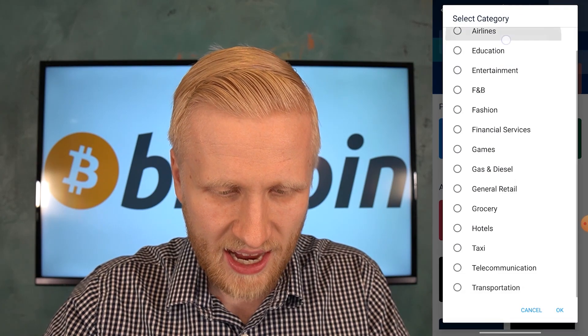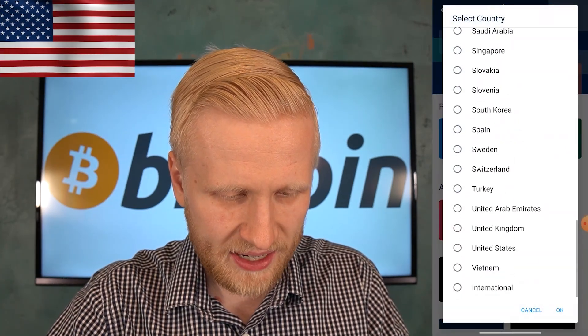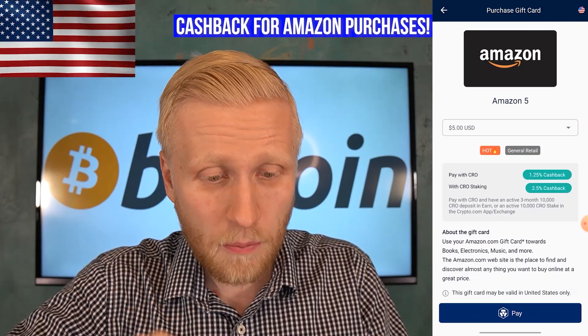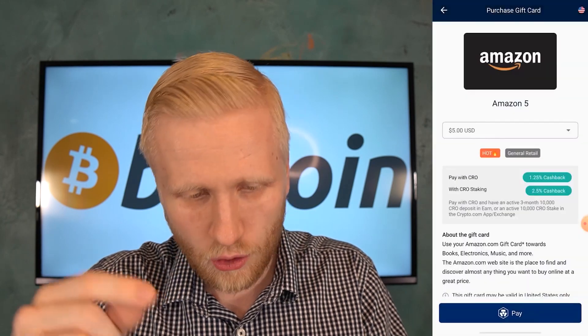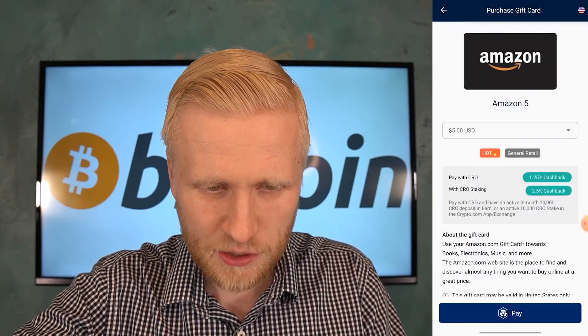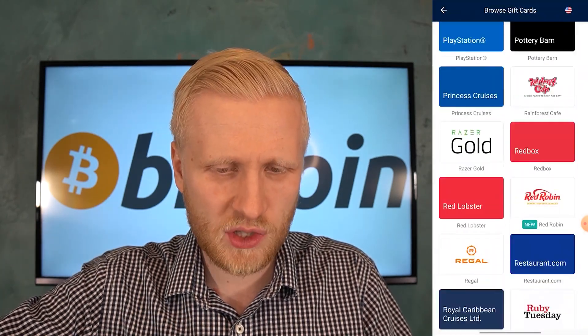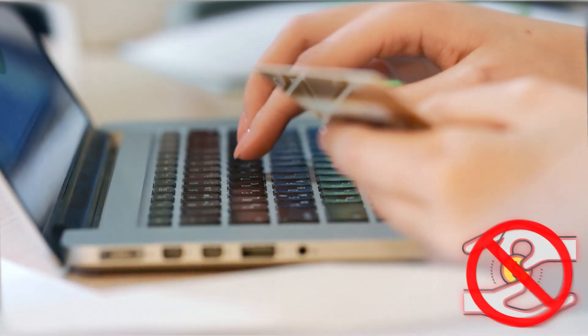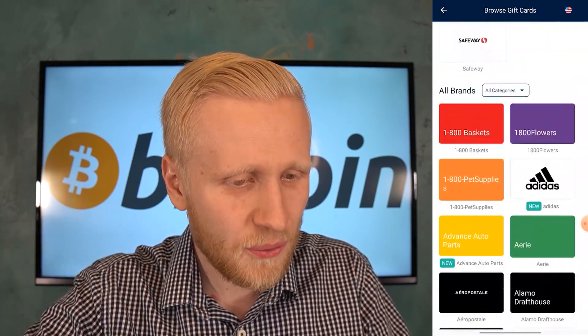You can buy flight tickets, education, financial services, games, hotels, taxis — whatever you want. For example, in the United States you can use it on Amazon and get cashback — normally when you buy on Amazon you don't get money back, but here you do. You can get gift cards starting from as little as $5. The list of stores is essentially endless — Apple, Adidas, and hundreds more. The same applies in Europe — Amazon Europe, Flixbus, IKEA, and many others. Whenever you buy something online or offline, you can first earn money on Crypto.com and then buy gift cards to get the cashback.